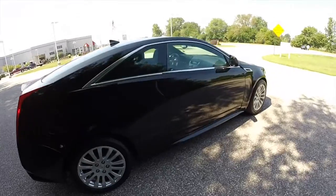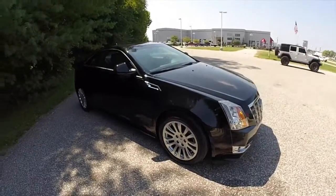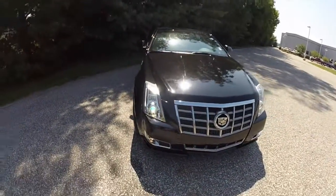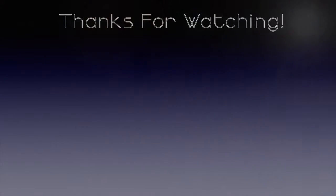This does conclude our quick walk-around look at this 2012 Cadillac CTS-4. If you have any questions or would like to see this vehicle, please contact our showroom. One of our friendly sales staff will be more than happy to answer any questions you may have. Thanks for watching, bye-bye.